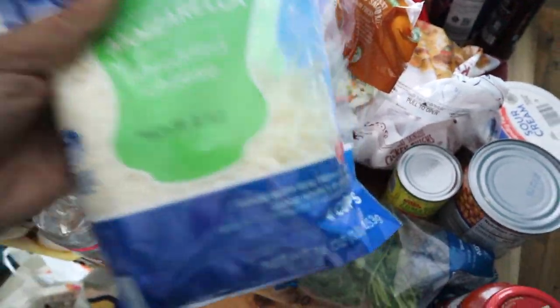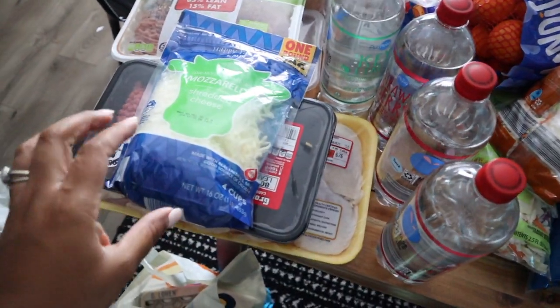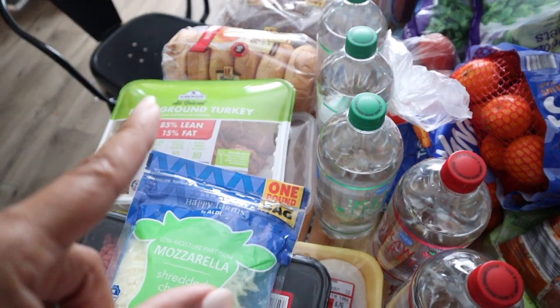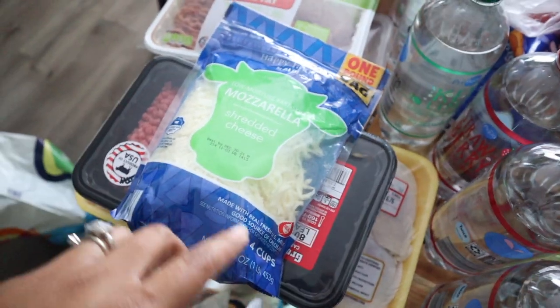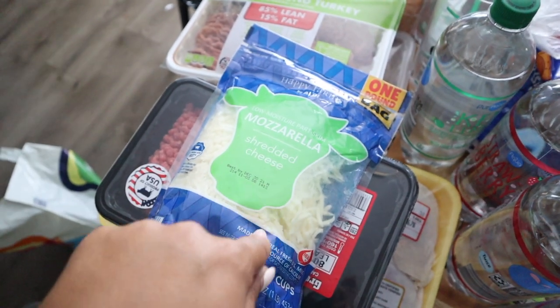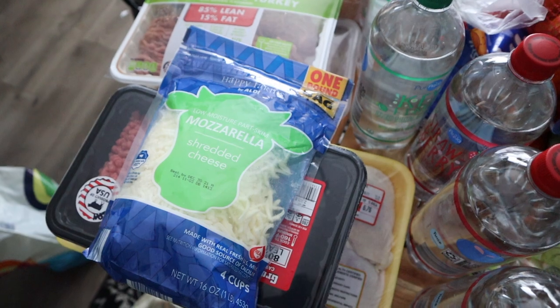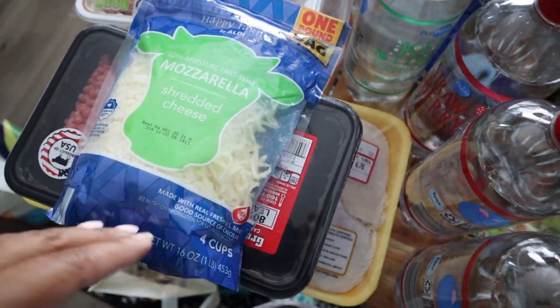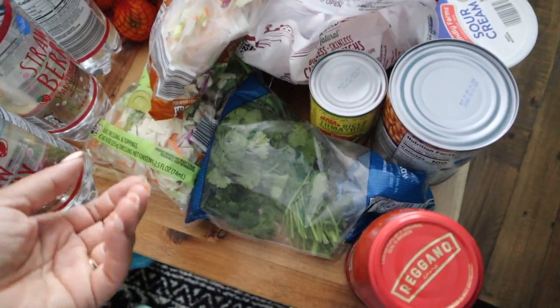That's the mozzarella cheese. And these bagels are great — you can have them for breakfast, but you can also make pizza bagels in the air fryer. Just take some marinara sauce, mozzarella cheese, and whatever toppings you want. My kids just like cheese pizza so I usually just put cheese on it and they're good to go — a quick and easy lunch you can pair with fruit or veggies.